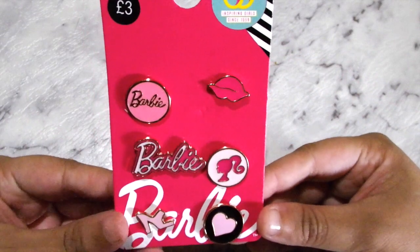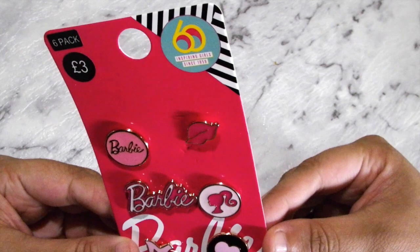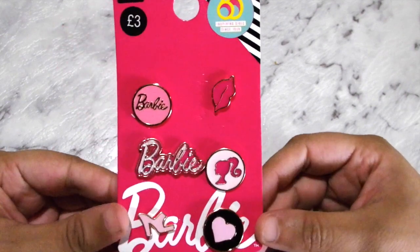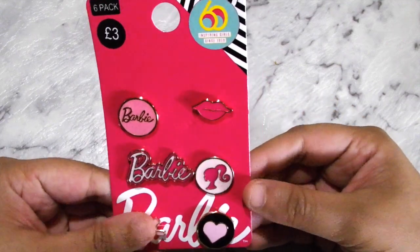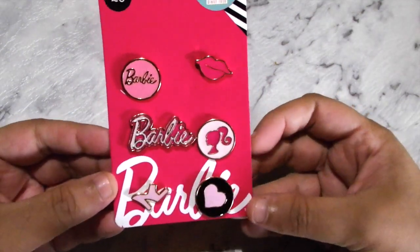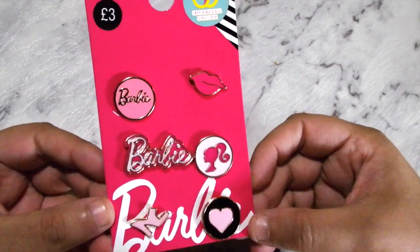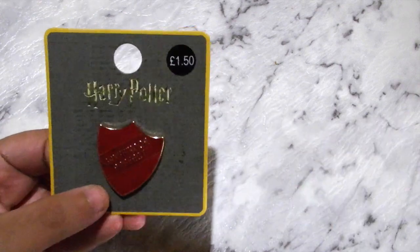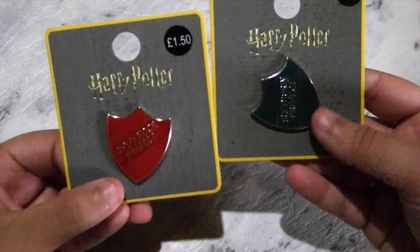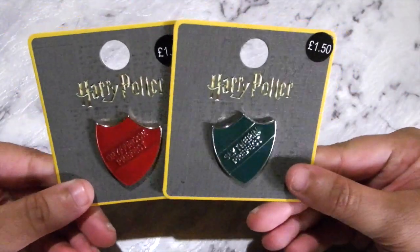I got this Barbie collection because it's the 60th — inspiring girls since 1959, so it's 60 years. I thought these were so cute and I was a huge fan of Barbie when I was little, so I just had to get these. And then the last two pins I got — I'm sad they didn't have my house — but there was a Gryffindor prefect and a Slytherin prefect pin. Those were £1.50 each.